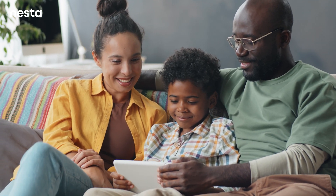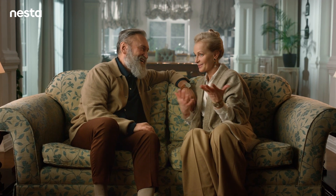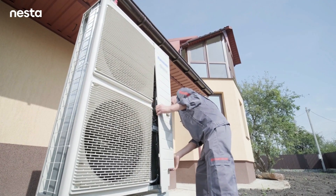Heat pumps offer an opportunity for many households to switch to a greener way of heating their homes. Nesta is working with government, policy makers, and installers to make heat pumps a reality for more people across the UK.